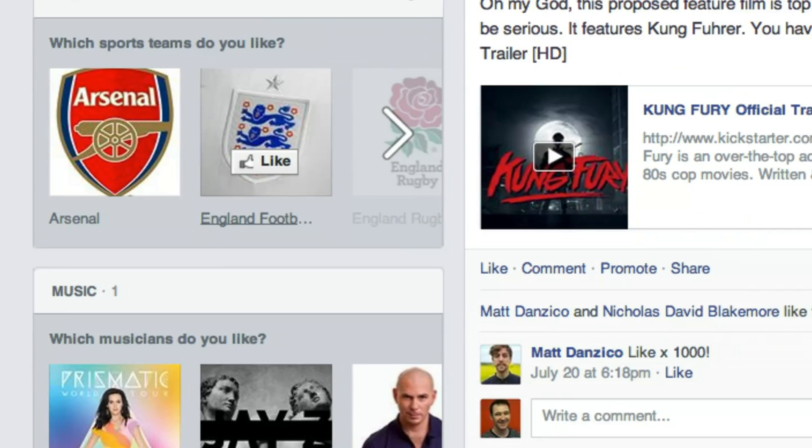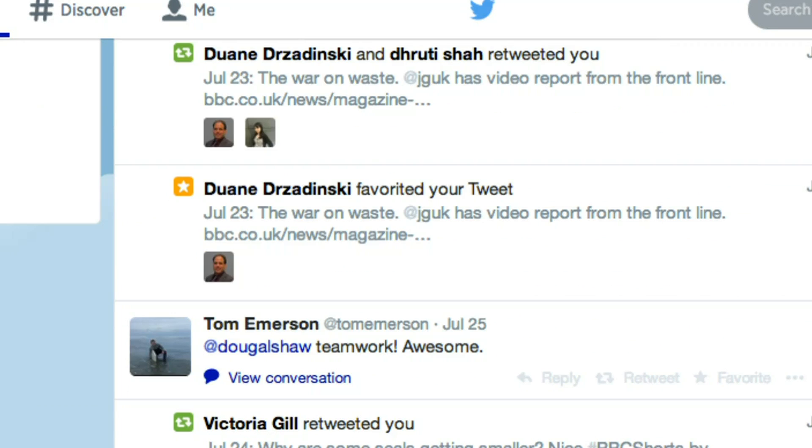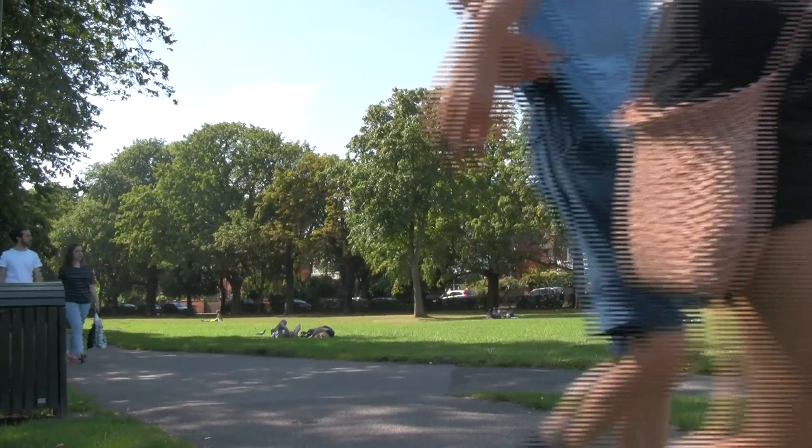As the evening draws in, it's time to reflect on how this experiment has gone. The first thing I'd say is: do I really want yet another device I'm checking all the time? I already check my phone too much for Facebook updates, texts, and news alerts. On the other hand, it's vitally important to think about sun exposure — in the UK we don't think about it enough, and skin cancer rates are rising. So maybe these notifications are actually much more important than our Facebook ones.